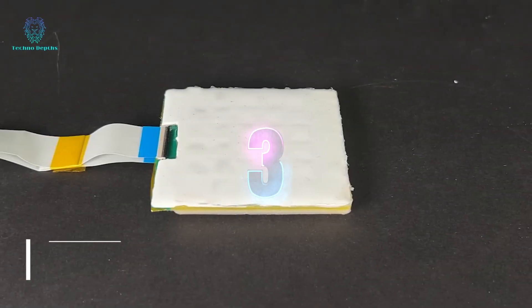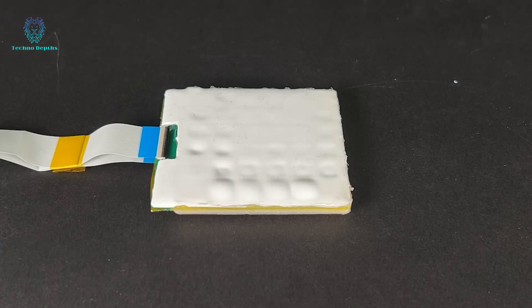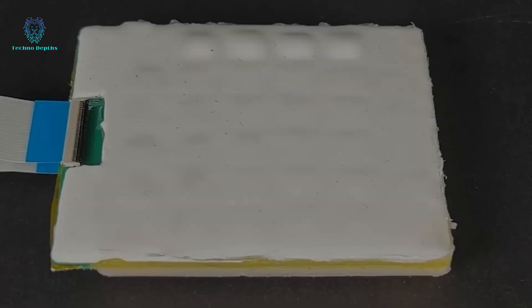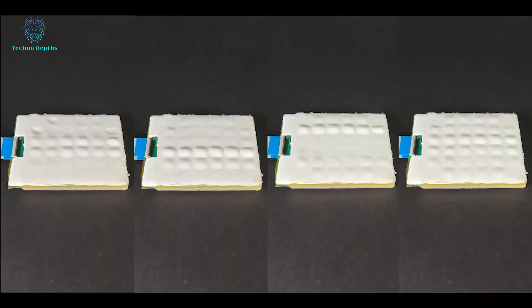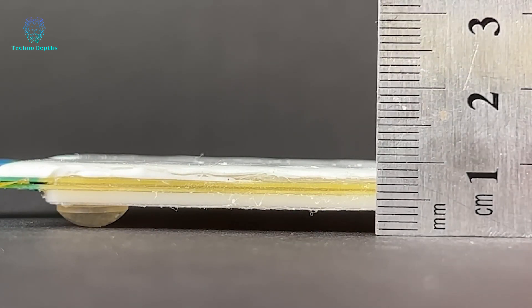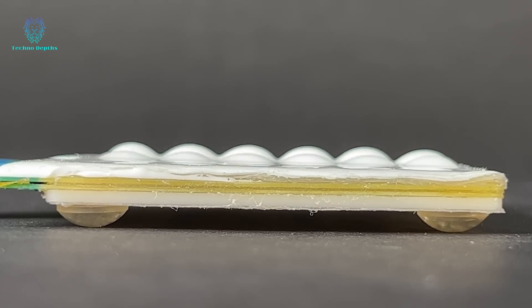Did you think that engineers' creativity in OLED displays was limited to creating curved displays? Think again! A US-based team has pushed the boundaries by inventing a display featuring tactile keys that appear and disappear as needed. These keys protrude about 1.5 millimeters and are controlled by liquid pumps, making the process incredibly fast, taking only seconds.